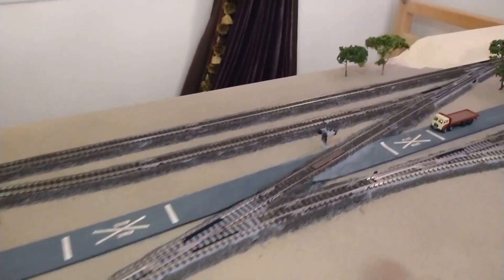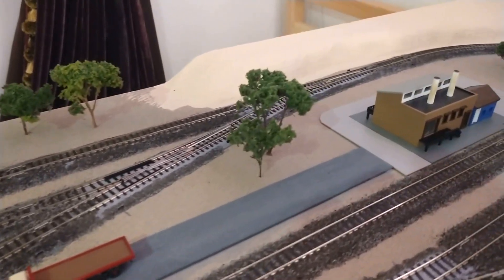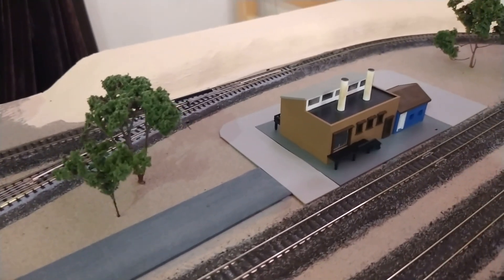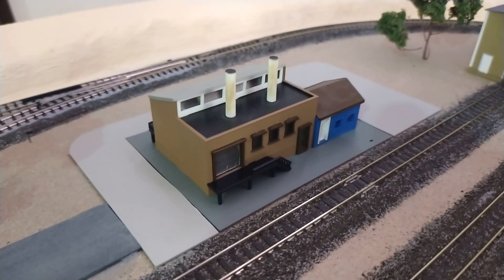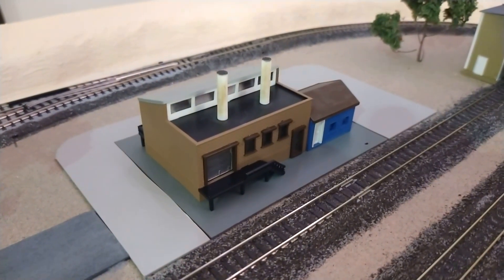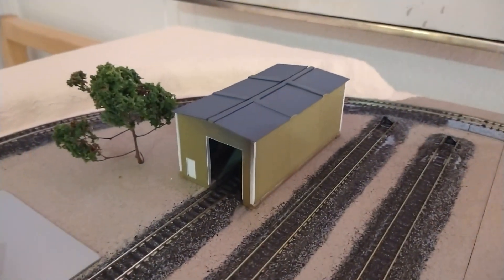Panning back here, you can see the tree placements. This building — I believe that's a Bachmann Plasticville — but I weathered it up a little bit.